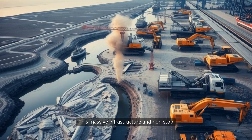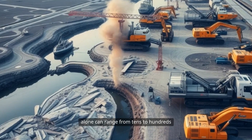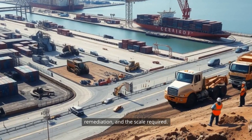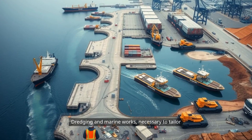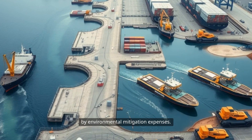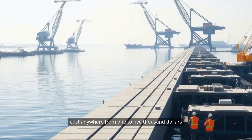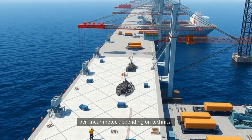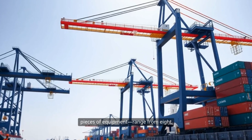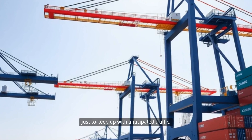This massive infrastructure and non-stop operation come at a steep price. Initial land acquisition and site preparation alone can range from tens to hundreds of millions of dollars, driven by local real estate prices, the need for extensive remediation, and the scale required. Dredging and marine works can easily add another $100 million or more, compounded by environmental mitigation expenses. Quay construction is priced by the meter and can cost anywhere from $1,000 to $5,000 per linear meter depending on technical requirements and market conditions. Major cranes range from $8 to $15 million each, and a modern terminal may require several just to keep up with anticipated traffic.